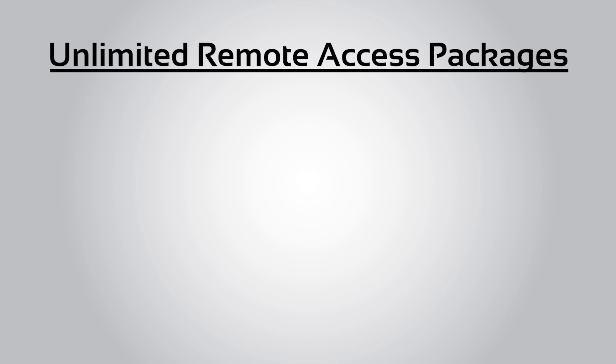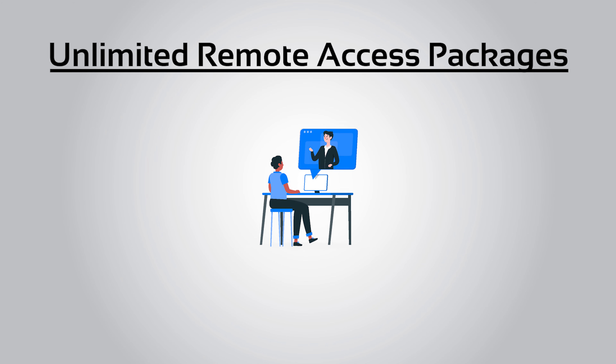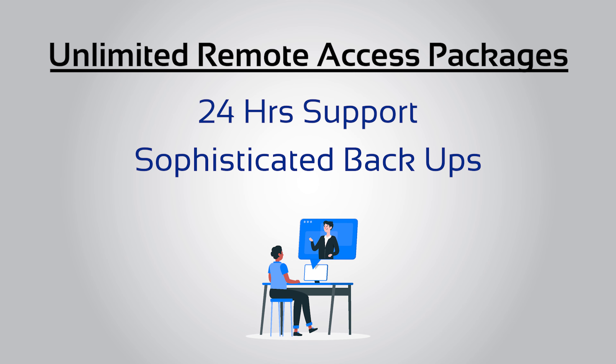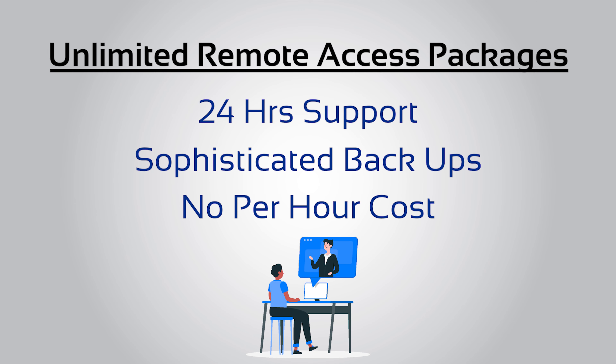We offer an unlimited remote access package that includes many perks like 24-hour support and monitoring and sophisticated backups with fixed-rate, no-per-hour costs.